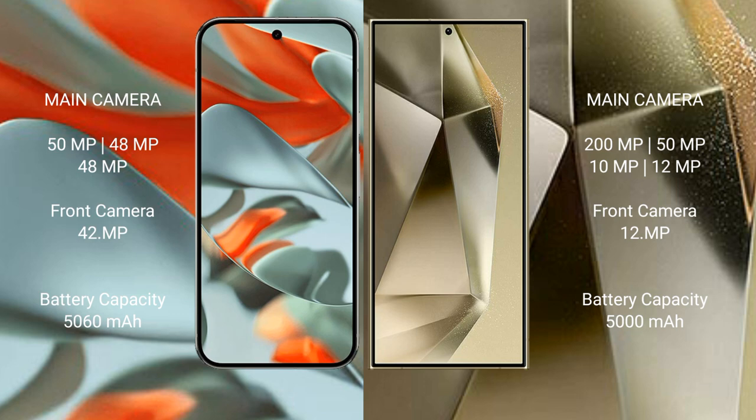Google Pixel 9 Pro XL has a 5060mAh battery with 37W fast charging support. Samsung Galaxy S24 Plus has a 5000mAh battery with 45W fast charging support.